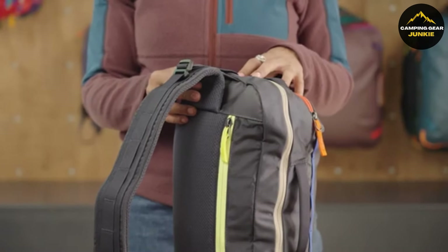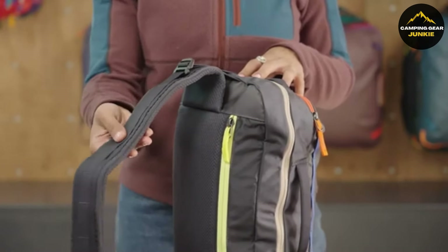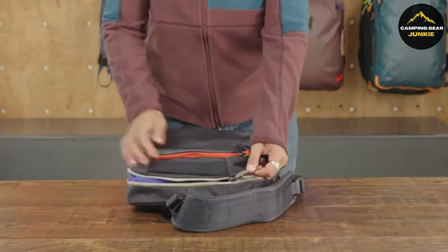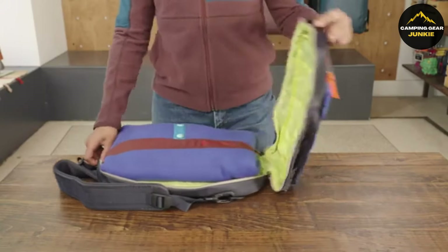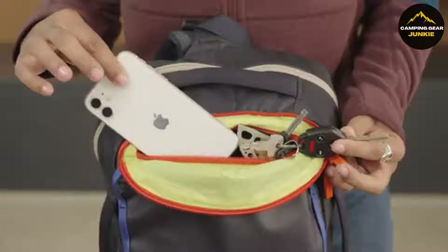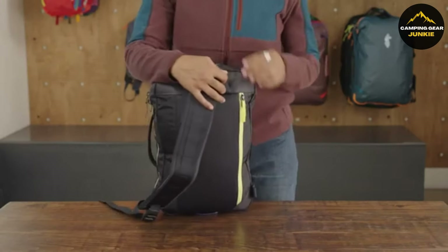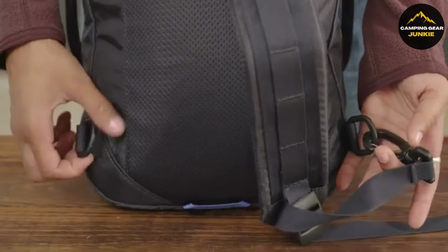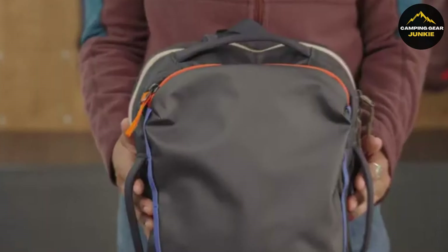Additional features add convenience like multiple grab handles, a padded shoulder strap, and a dual-sided daisy chain for extra storage. Choosing the Cotopaxi F21 Chaski 13L means choosing a trusted travel partner and helping alleviate poverty through Cotopaxi's global health, education, and livelihood initiatives. It intersects style and practicality, ensuring confident and purposeful adventures.